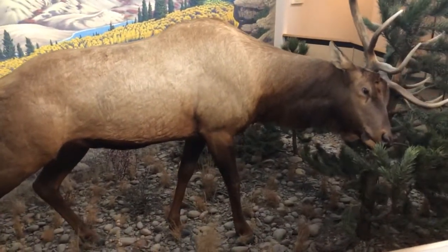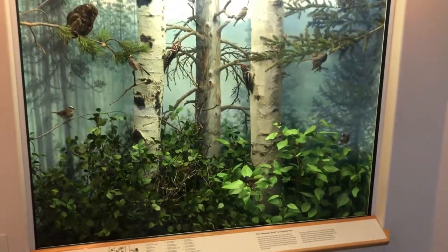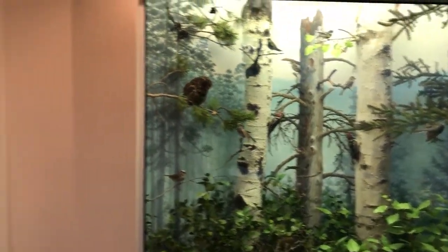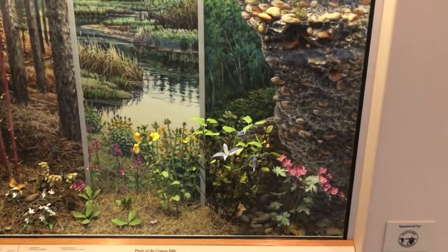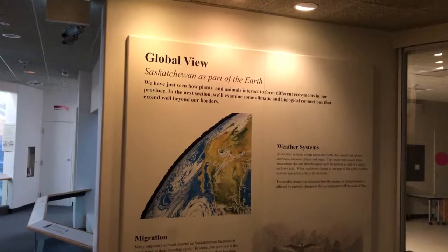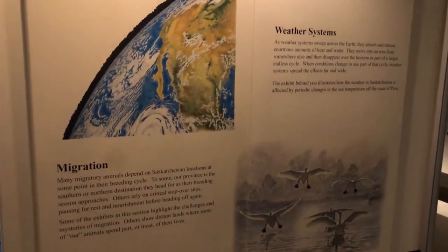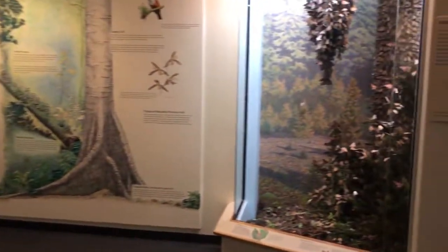Just more and more of these beautiful dioramas - the elk. There's definitely no shortage of birds here. They have a little learning lab where on certain days they can have educational projects going on with the kids.